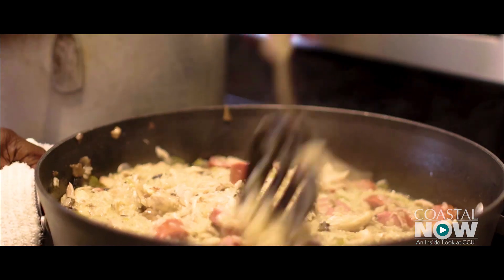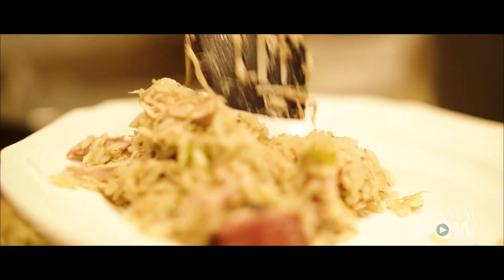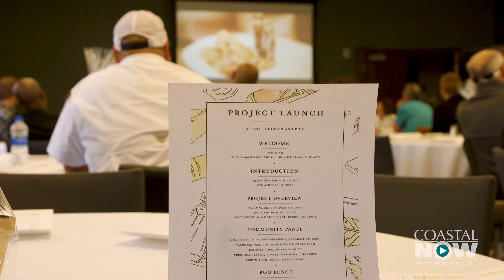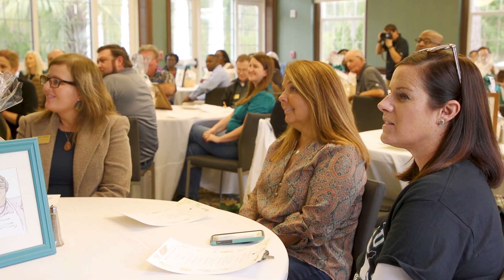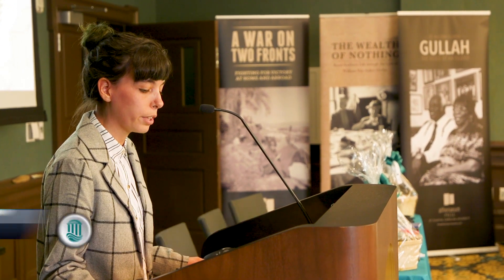Through what the concoction is today, lines can be drawn to the past — you can really mark the history of this area through chicken bog. After months of work, the Athenaeum Press recently unveiled the project. During the presentation, students spoke of A Little Chicken and Rice: essentially what chicken bog is is a rice and chicken dish, and what you put in it is what you have.